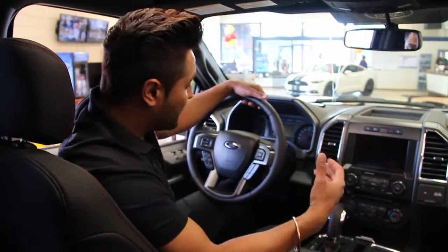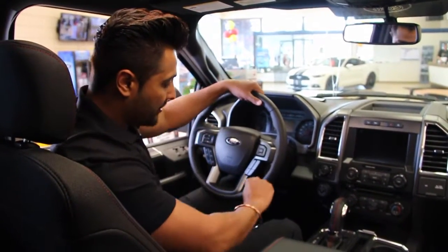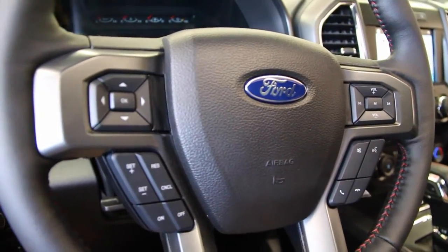Alright guys, so I was talking about the different look inside the truck. This is the trim I was talking about on the steering wheel, on the shifter, and also on the seats as well. It says Sport in the back. Very nice and sporty looking truck.